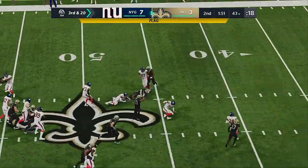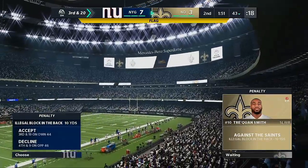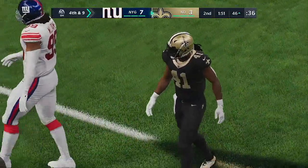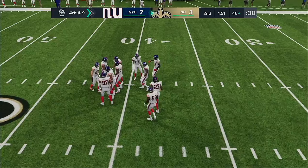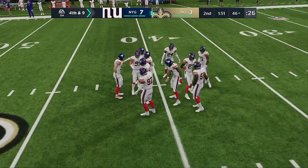On third down, here's Kamara and he's going to be taken down with a penalty flag on the field. They decline it as that will bring up fourth. You've got to consider downs when you're talking about penalties — and they wisely did not take that one and made it fourth down.